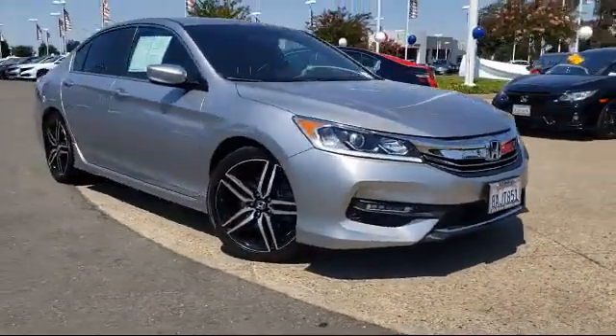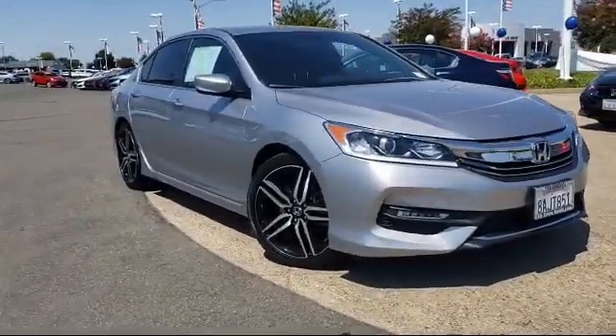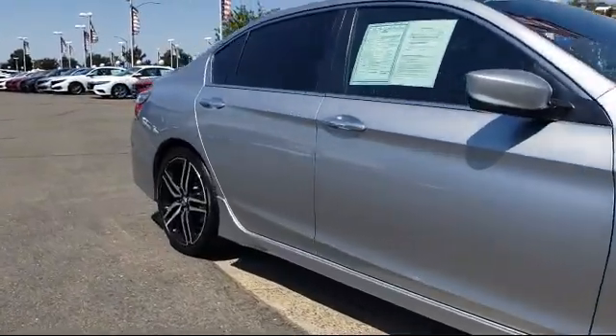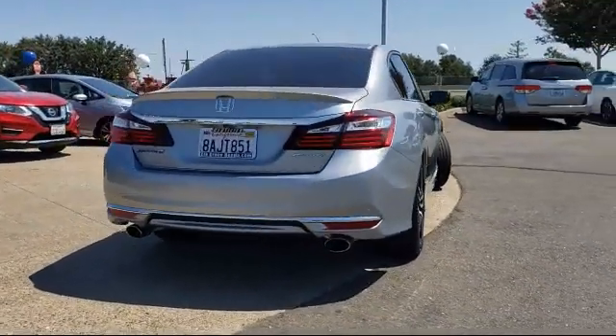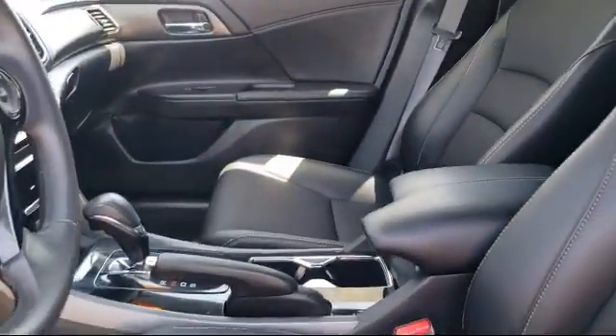It comes equipped with steering wheel controls, rear spoiler, rear view camera, tire pressure monitoring system, alloy wheels, keyless entry, air conditioning, power driver seat, traction control, automatic temperature control, and has less than 35,000 miles on the odometer.